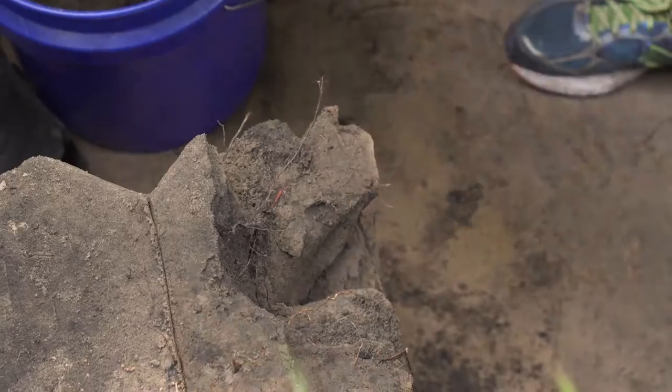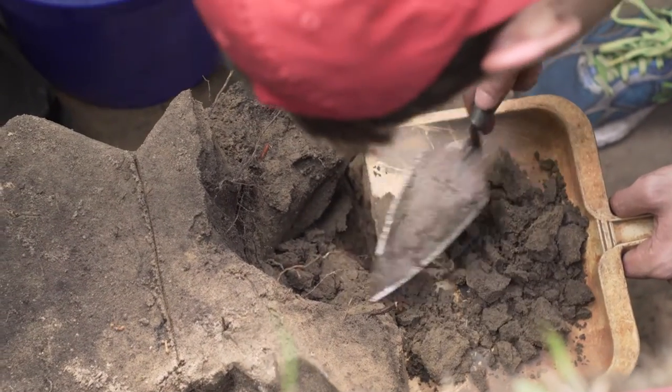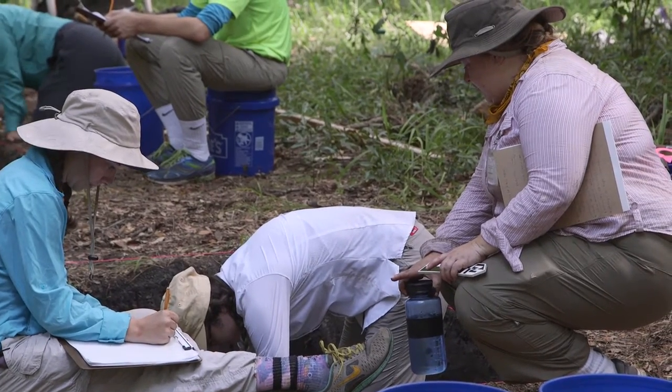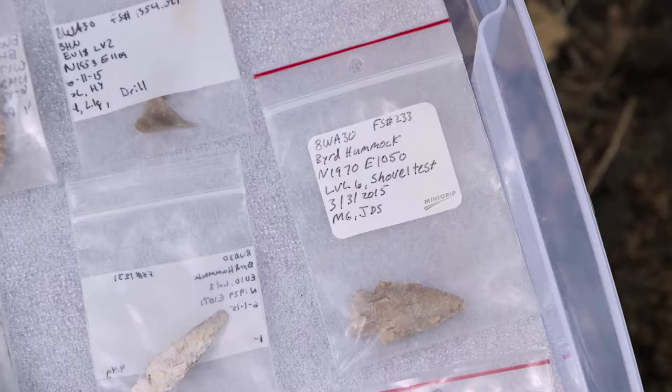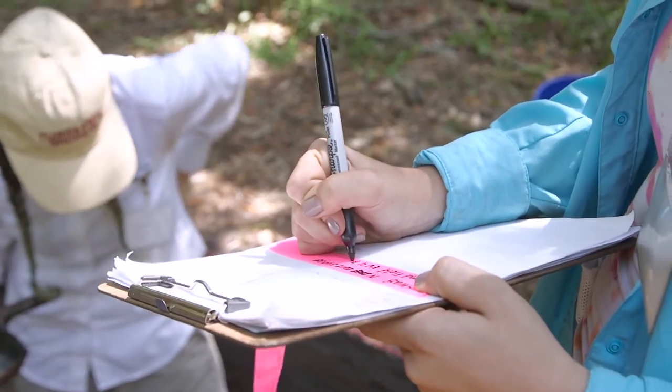When you dig something up, it is the coolest thing I've ever experienced. Because you are the first person to touch that artifact in 1,400 years — or depending on what site you're working on, longer or shorter. But that artifact could eventually be in a museum or help someone with their research about this area, and it is extremely phenomenal.